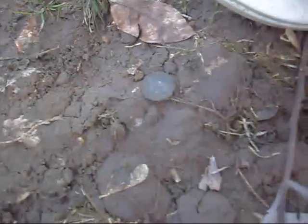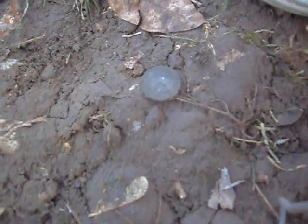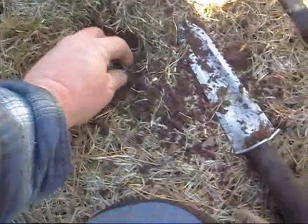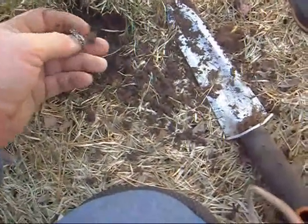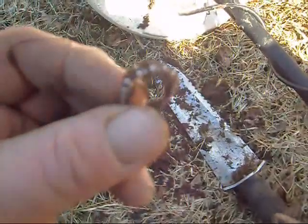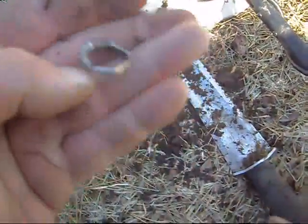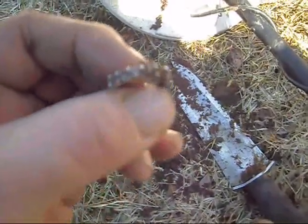I just got a first signal and it was just a regular quarter. I just had a pretty shallow 2-inch signal and it's a ring — not sure if it's real or not. Kind of bent up a little bit, but I'll clean it up and let you know what I see on it.